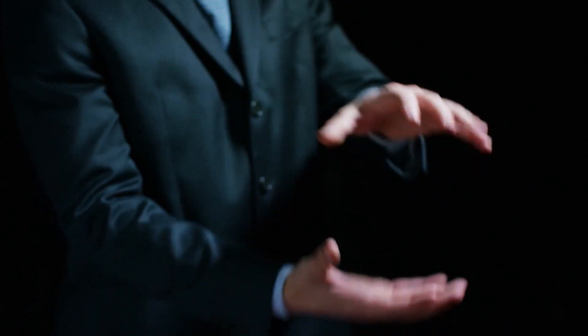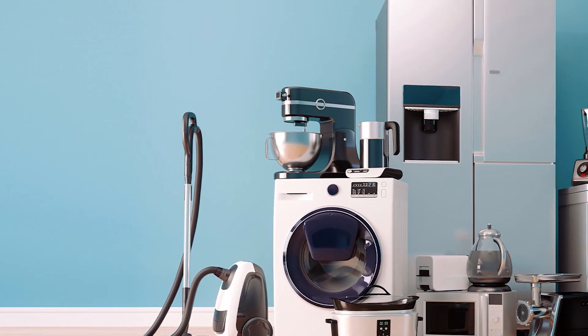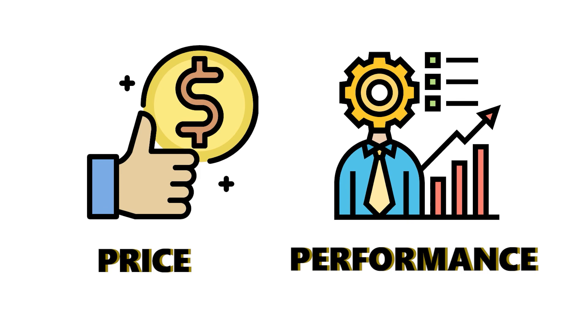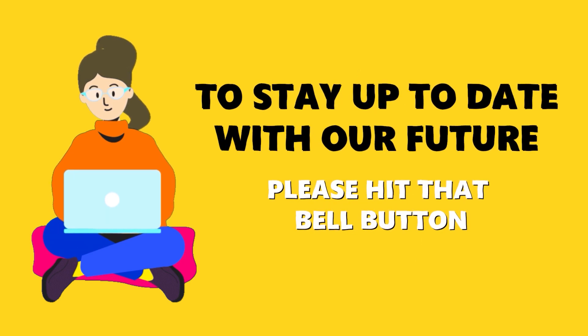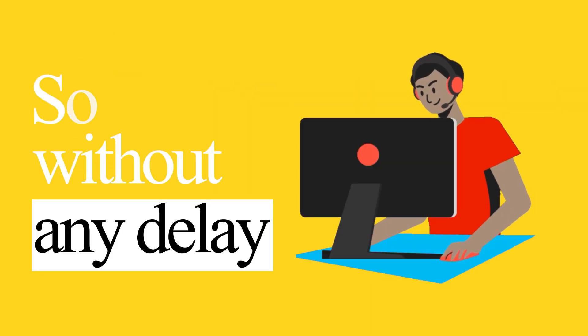Welcome to ATB Media, where we discuss the latest trends and compare tech devices and general home appliances. Today's video will be on the top 5 best MP3 players of 2022, so whether it is price, performance, or overall use we've got you covered. For more information on the products, make sure you check the links below. To stay up to date with our future videos, please hit that bell button. Without any delay, let's start the video.